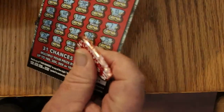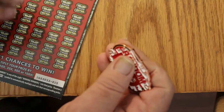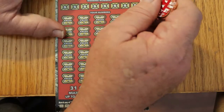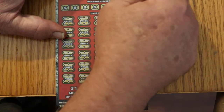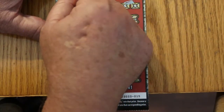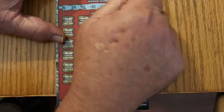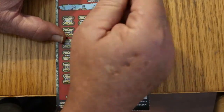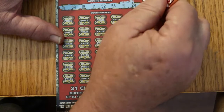On to ticket 15. Fast $250 spot: 252, nothing. Your numbers on this one: 16, 59, 15, 41, 52, 56, 9, and 29.